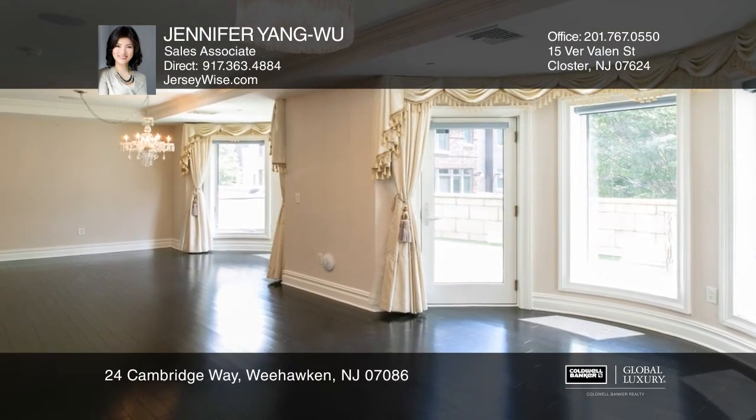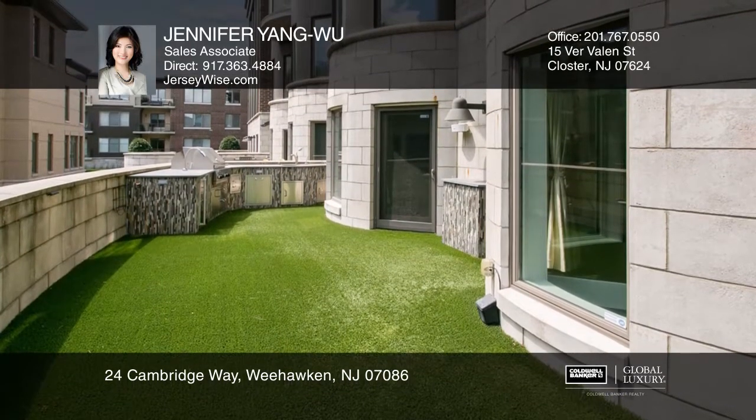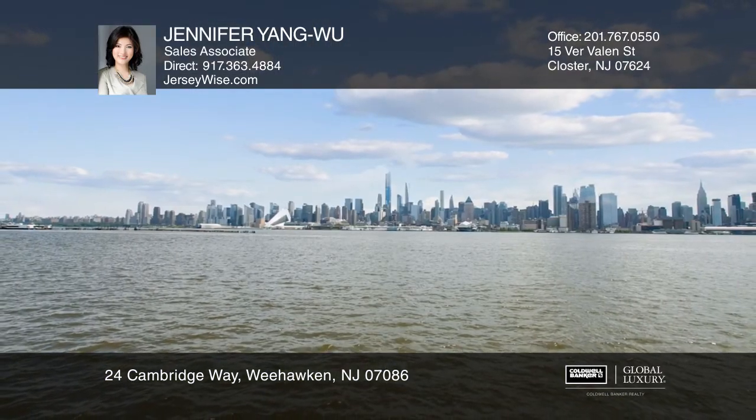An extra bonus is the private 330-square-foot patio with a built-in stainless steel kitchen. Call Jennifer Yang Wu today for a private showing.